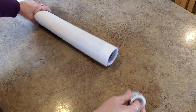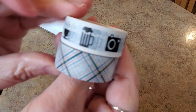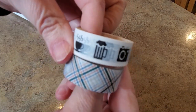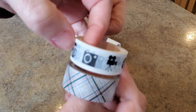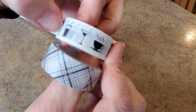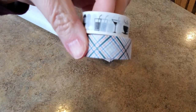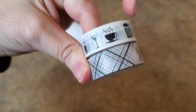The washi tape is coming out to say hello! It's film-themed — movies, coffee, beer, camera, film, action, microphone, adult beverages — and then this one is like a plaid. Really cute! So you get two washi tapes with your kit.